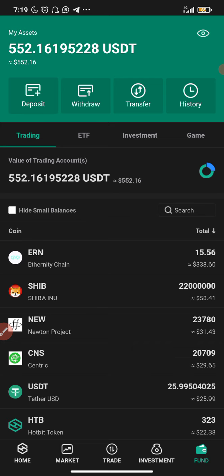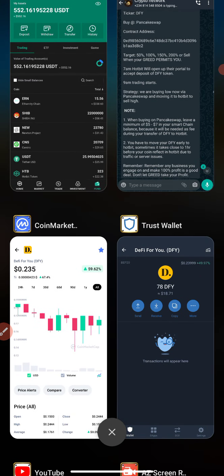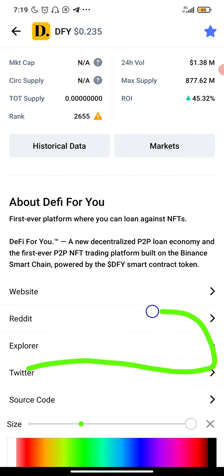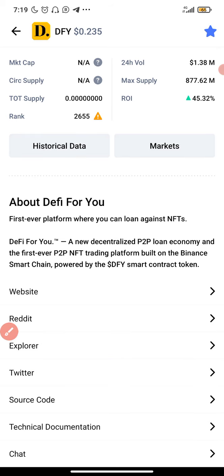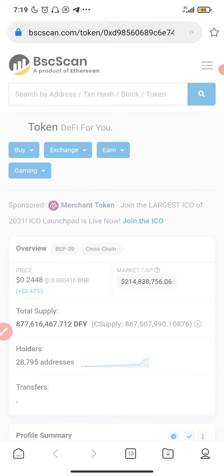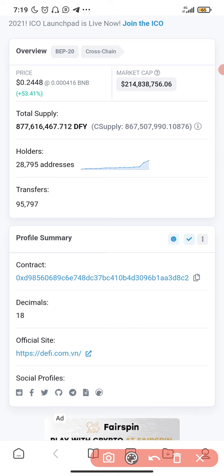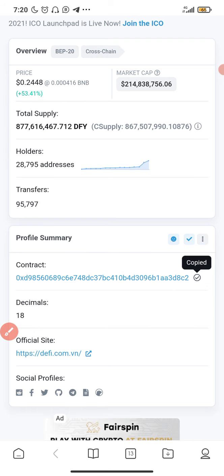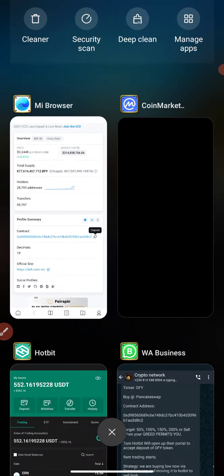I'll be showing you how to buy this coin on PancakeSwap. To get the contract address, go to CoinMarketCap and click on Explorer. Once the page opens, click on the contract address — this is the contract wallet address. Tap the copy icon to copy the address. Now I've copied it, and the next step is to go to PancakeSwap.